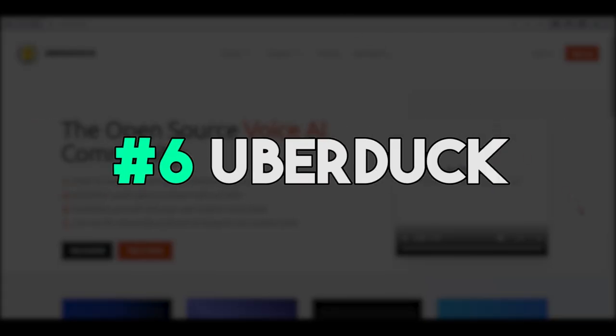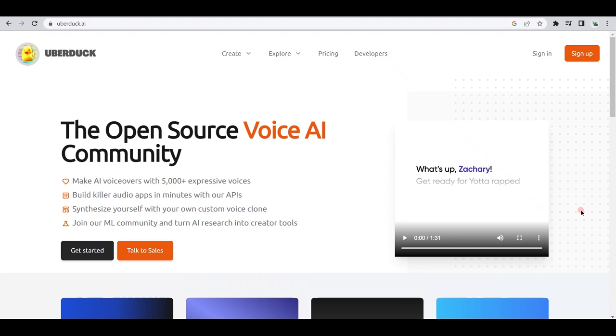For the last AI bot on the list, we have Uberduck. Much like the other apps on the list, Uberduck is a voice platform that uses artificial intelligence to provide natural-sounding voices for audio applications. Uberduck offers a huge selection of over 5,000 different voices to choose from, so you can create truly lifelike and engaging characters for your project. Not only does Uberduck have a huge voice library, but it also offers application programming interfaces to make creating audio applications simple and straightforward.